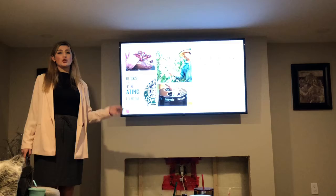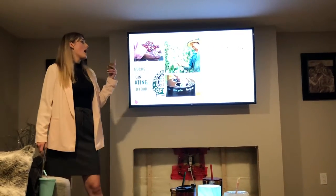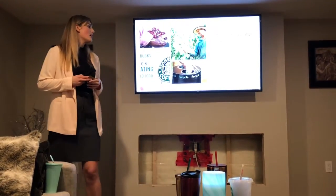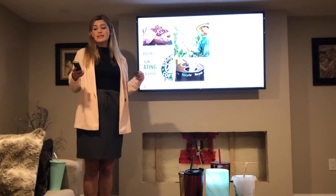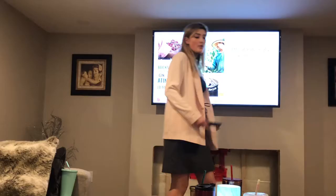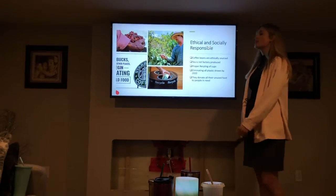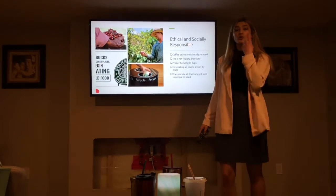Starbucks is also ethically and socially responsible. All their coffee beans are ethically sourced and they practice sustainable practices. They donate tree-resistant varieties to farmers so they don't face threats from coffee leaf rust, which is really bad for the farmers. Their tea is not factory produced — many of the people who produce the teas have lots of expertise and use proper technology to produce these tea leaves. They're socially responsible because they have proper recycling guidance on their cups, showing you how to properly recycle them. They want to eliminate all plastic straws by 2020, as plastic straws are bad for the environment, hurting turtles when they end up in the ocean.